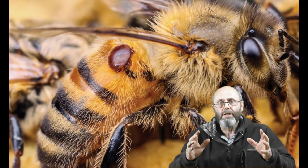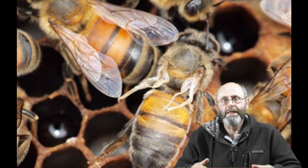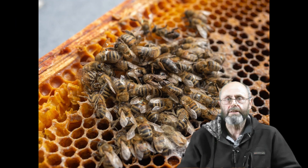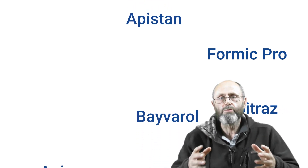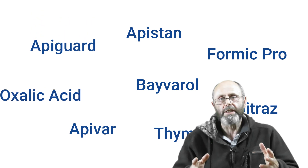Varroa mites are the biggest problem facing beekeepers around the world. They are on bees, in the brood, they do damage to the bees, they spread viruses, and they kill hives. If you're walking into a bee supply shop or looking online to try and choose a mite control to put into your hives, it can be really, really confusing.